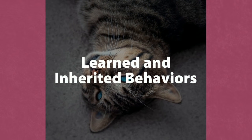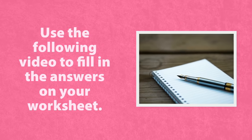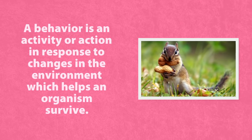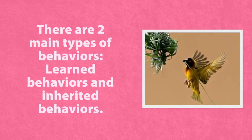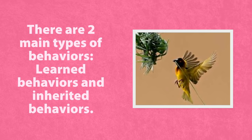Learned and inherited behaviors. A behavior is an activity or action in response to changes in the environment which helps an organism survive. There are two main types of behaviors: learned and inherited.